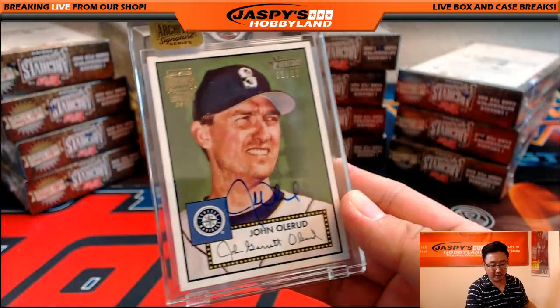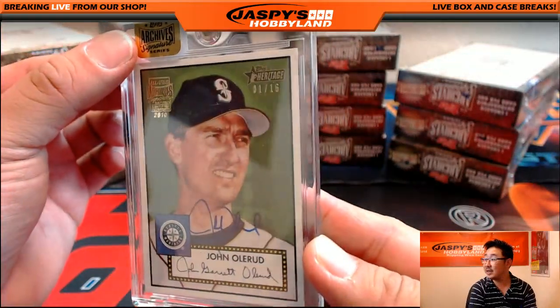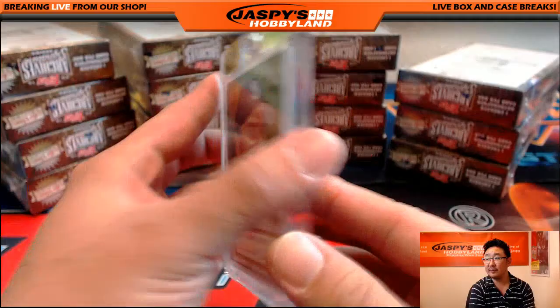Mariners — John Allrood. Nice. One out of 16 John Allrood autograph. Nice, nice.